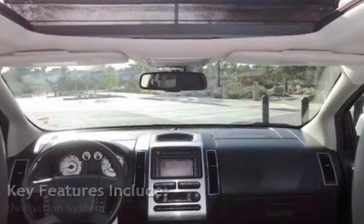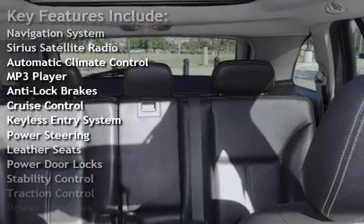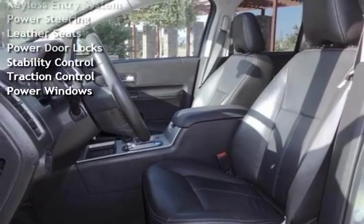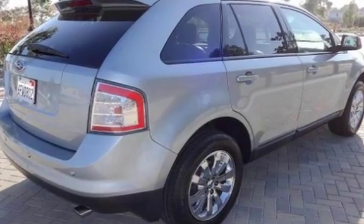Key features include navigation system, Sirius satellite radio, automatic climate control, MP3 player, anti-lock brakes, cruise control, keyless entry, power steering, leather seats, power door locks, stability control, traction control, and power windows.